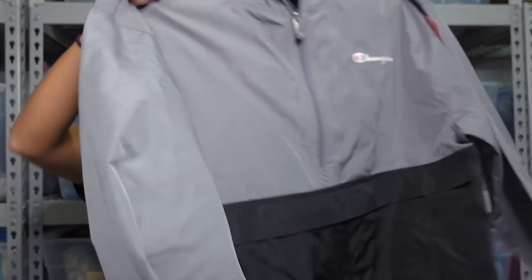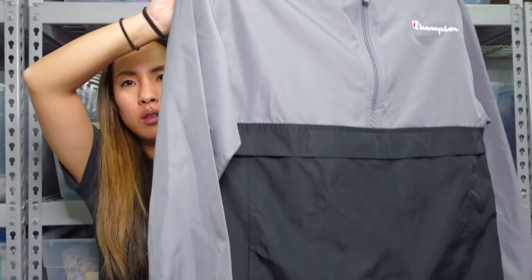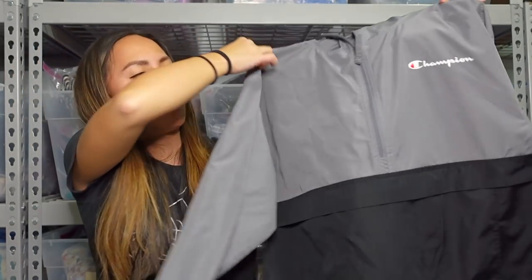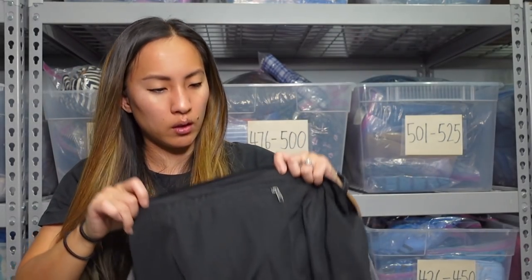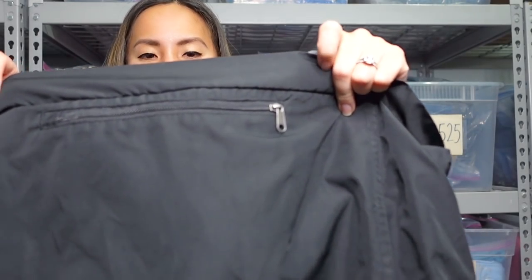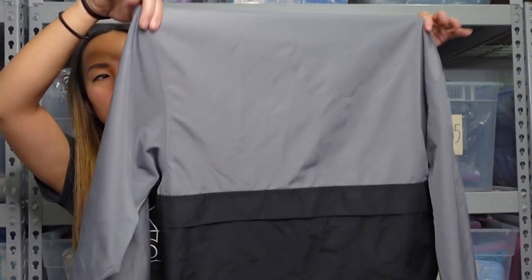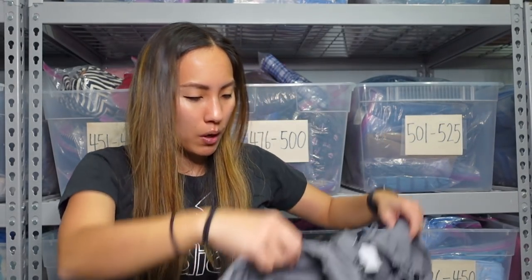This I thought was just a really cool classic piece. It is by Champion — it's just like a pullover windbreaker jacket. It's got the drawstring at the bottom, the logo at the top, the half zip, and this little flap with a hidden zipper pocket down there as well. It was listed for $6.99, size medium. I'm assuming at least $25 if not like $35-ish, and I think that's going to move pretty fast — it's just such a classic piece.